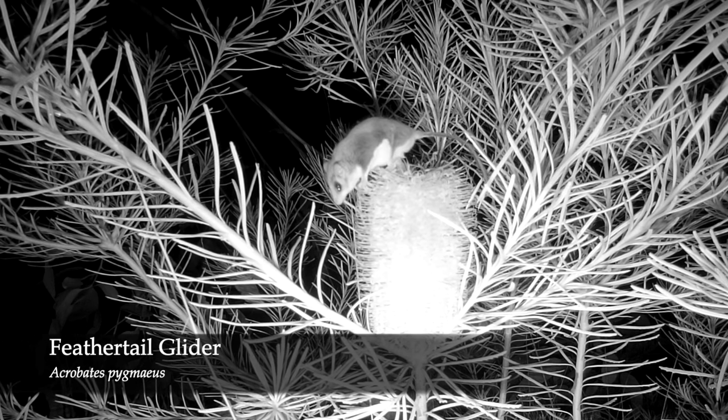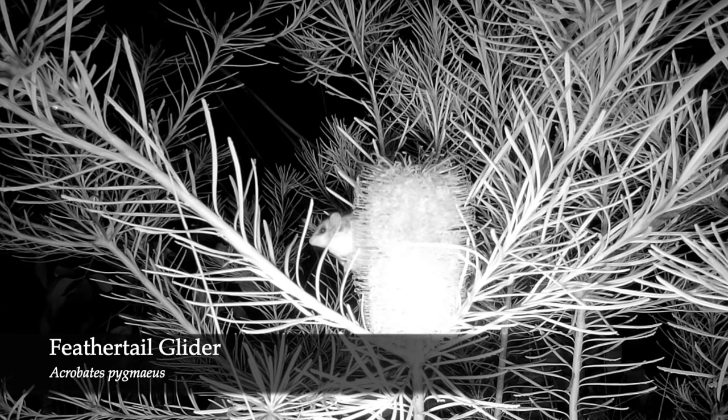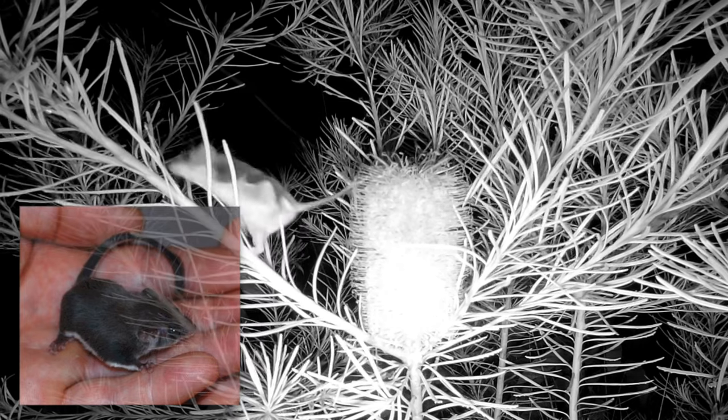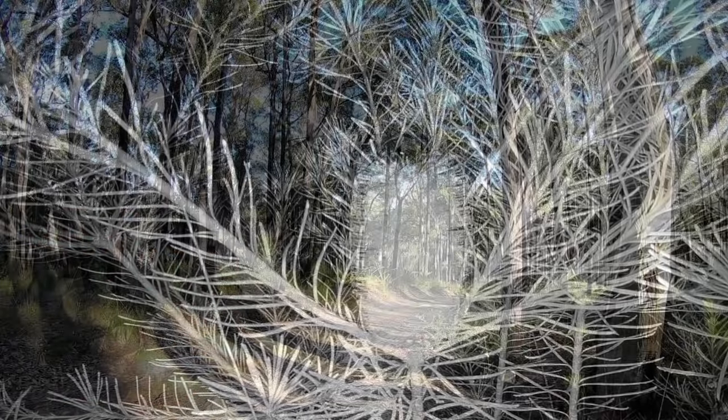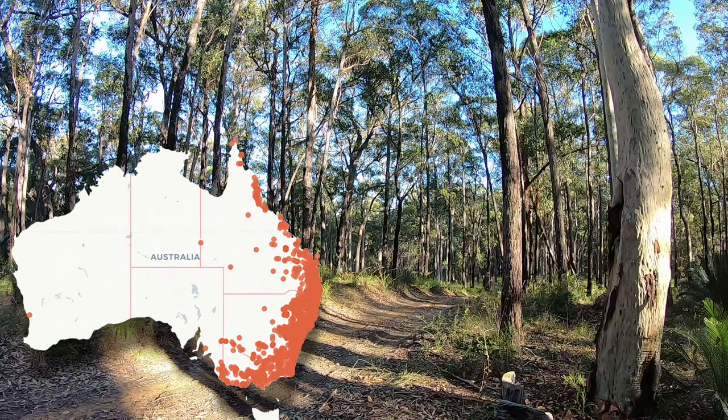The feather-tail glider, a marsupial, is the world's smallest gliding mammal. They're about the size of a small mouse and weigh in at around 12 grams — 0.42 of an ounce. They're found in forest and woodland down the east coast of Australia, ranging well inland, but not in Tasmania.